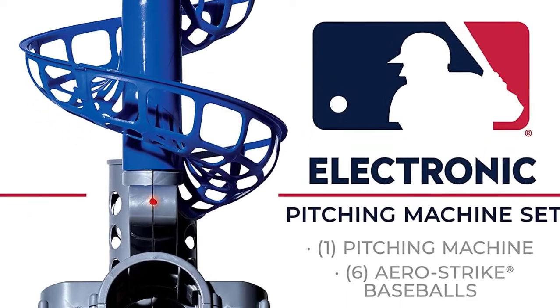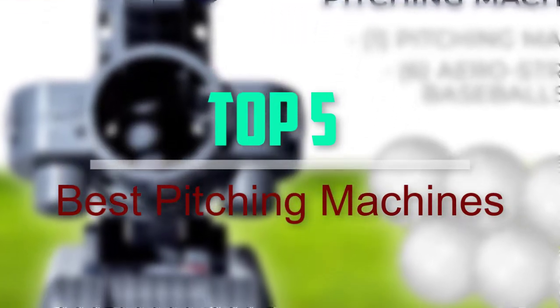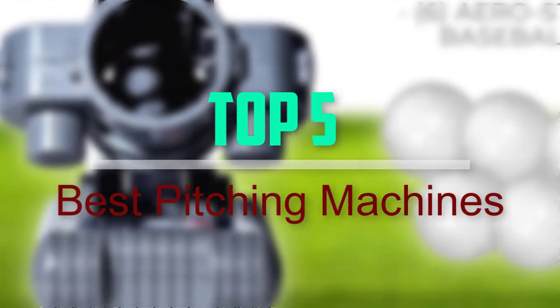Hello everyone, welcome back to our new video. In this video, I will give you more information about the top 5 best pitching machines that are available on the market.